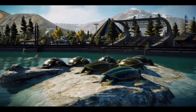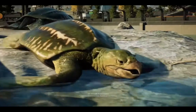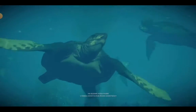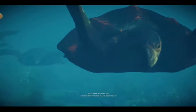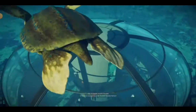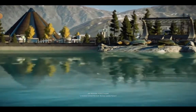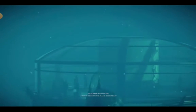The largest turtle to have ever existed, Archelon had a light leathery carapace that allowed it to float in the shallows of the late Cretaceous period. Its hooked beak and jaws were adept at crushing, while its giant flippers made it a particularly fast swimmer. These breathtaking new additions are sure to give your guests an unforgettable underwater experience.